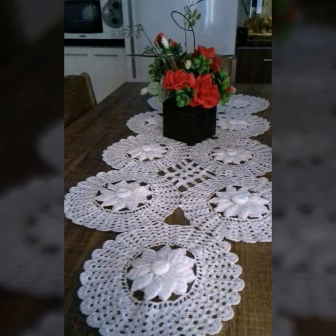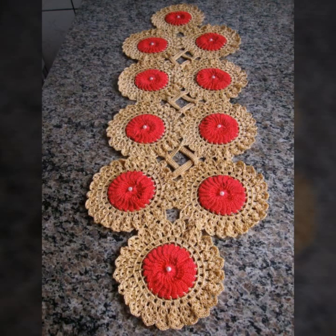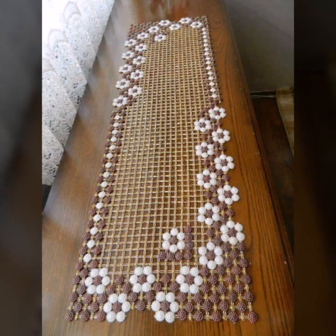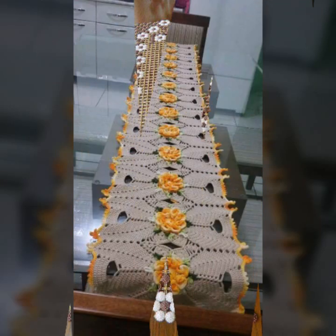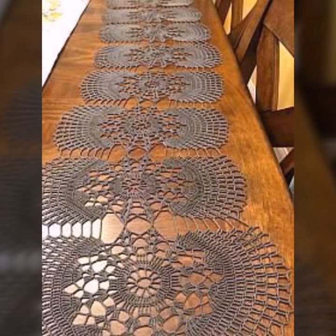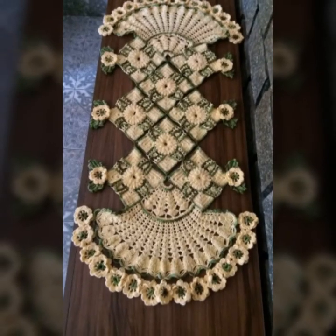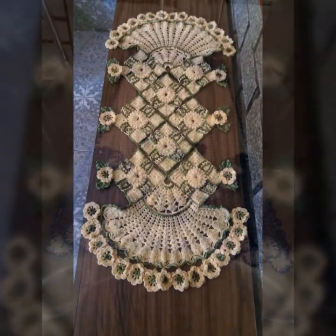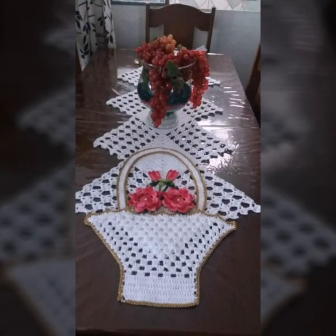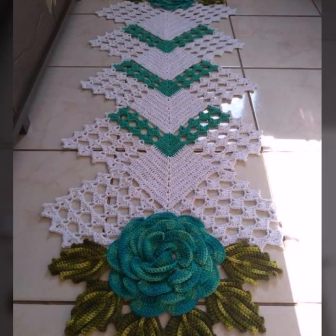For those ladies who love such type of table covers, there are 60 plus patterns for you, which you can see in this video. If you want to buy these very beautiful crochet table cover patterns, I will tell you some websites: AliExpress, eBay.com, Etsy.com, and Amazon.